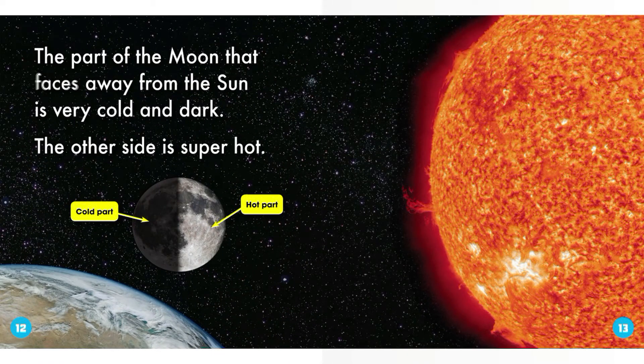The part of the Moon that faces away from the Sun is very cold and dark. The other side is super hot.